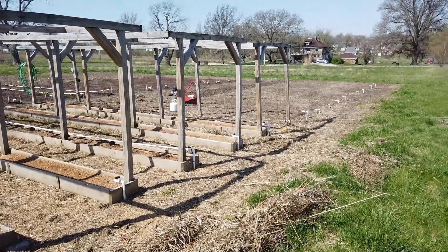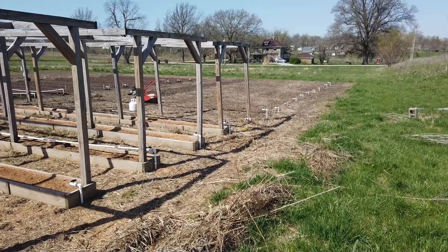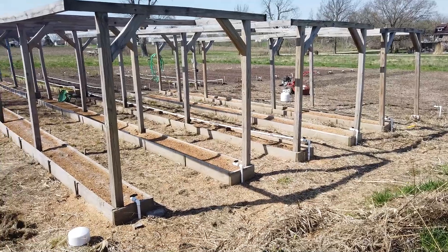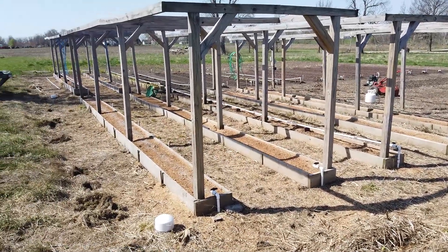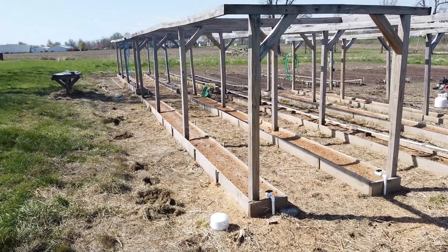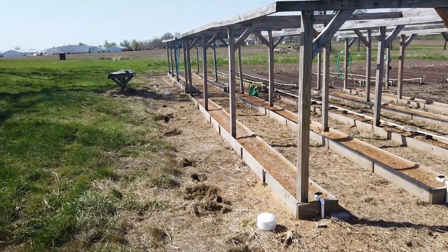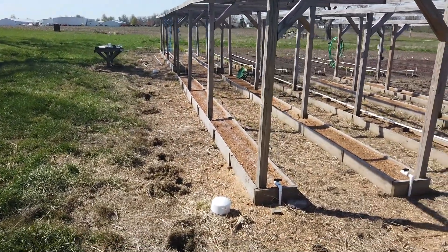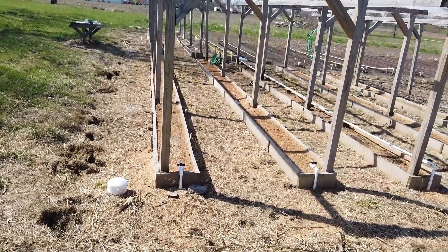There was a boot camp class here about two weeks ago. This garden area had not been used for approximately three years before that — it was looking pretty rough. They did a lot of work out here helping me get this ready to go, and here's a little video clip of that. Still got quite a bit of work to do yet, but I really appreciate those folks that helped out.